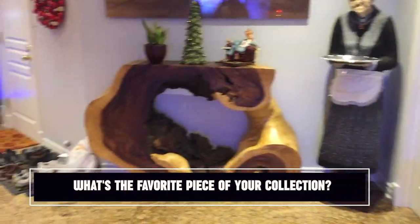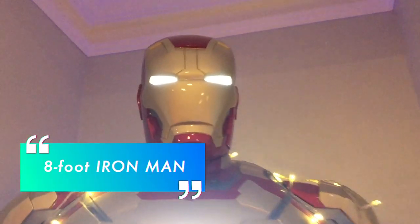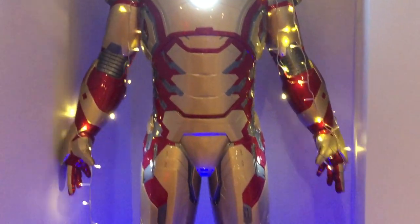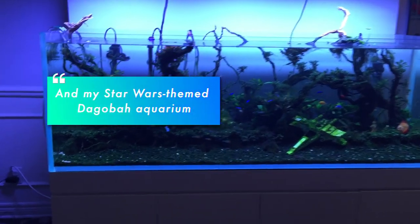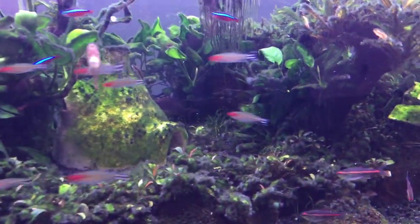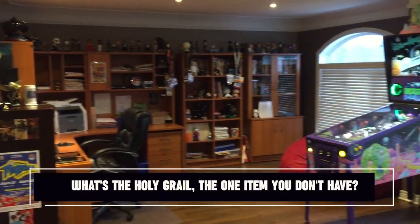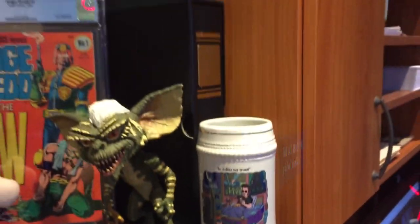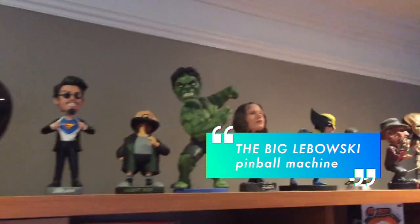What's the favorite piece of your collection? I have a few, but the 8-foot Iron Man standing in the entrance of my home is probably the biggest eye-catcher. I also spent close to two years creating my Star Wars-themed Dagobah Aquarium, so that's another favorite. What's the Holy Grail — the one item you don't have? I ordered the Big Lebowski Pinball Machine in 2015, and will apparently, finally, receive it in 2021.